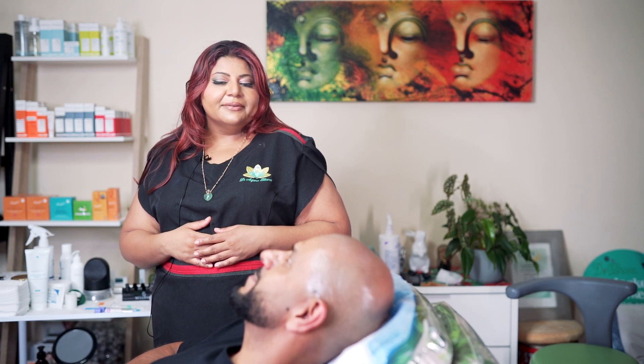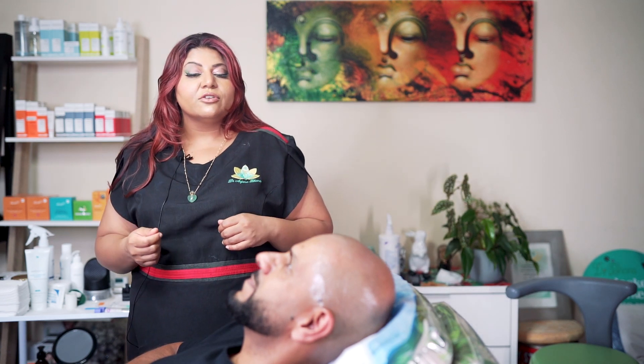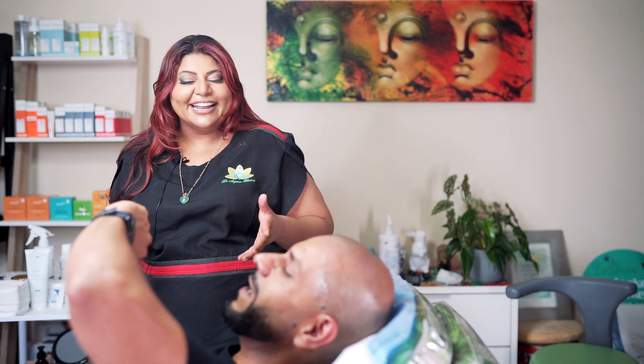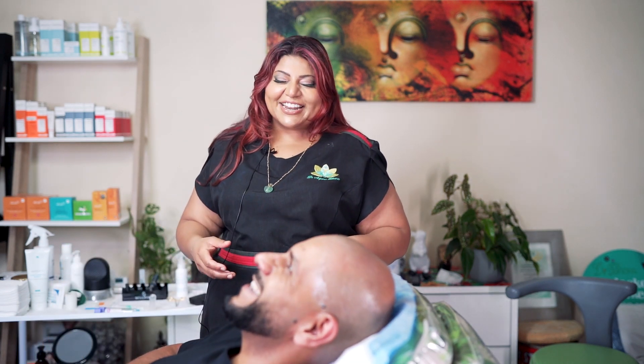Usually when people do these hair rejuvenation treatments, it's a weekly thing and then monthly — at least four to six sessions. It's also a nice prep if you're thinking of going for a hair transplant. So we're going to do a blood draw, spin it, and then get to it. You've been numbing for a long time, yeah.